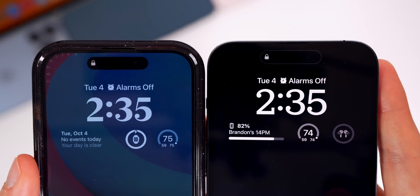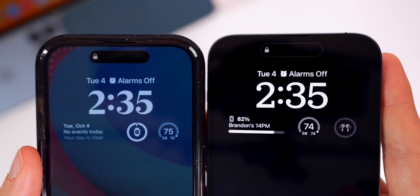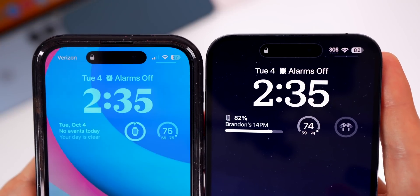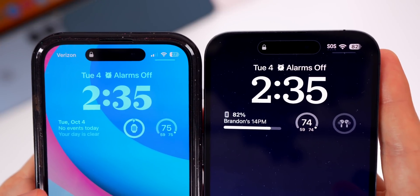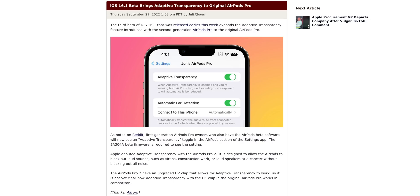Also in beta 4, there's a little white outline around the Dynamic Island when in Always On Display mode. You can see this outline compared to beta 3, where there was no outline at all. I'm not entirely sure how I feel about this change.